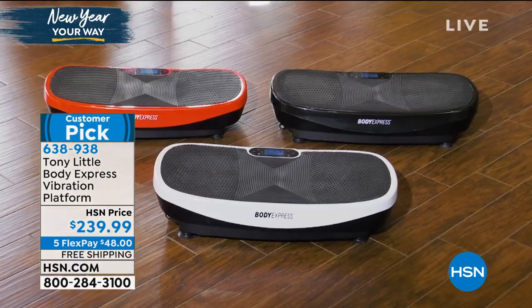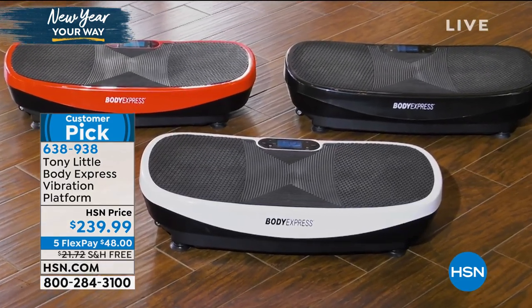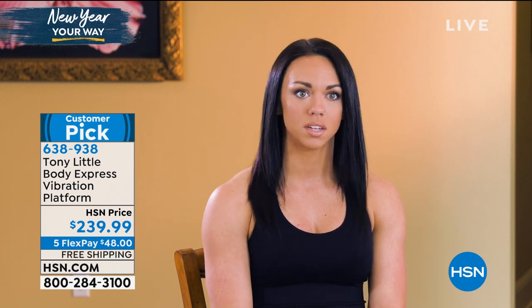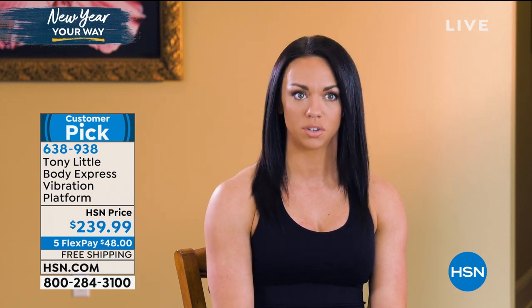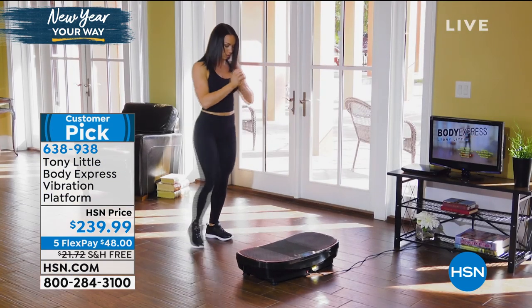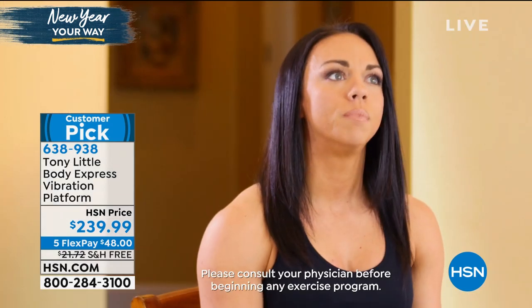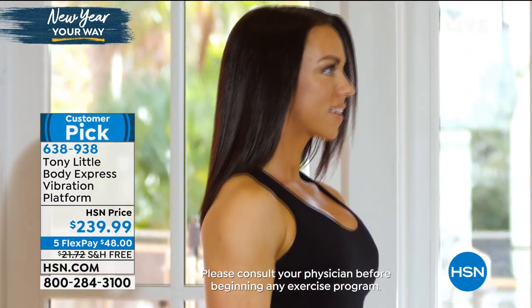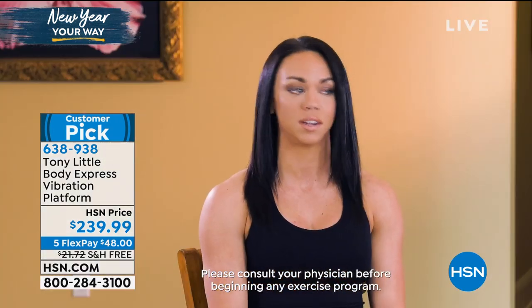I'm an exercise physiologist and I've been in the industry for 20 years. I'm so excited about the Body Express vibration platform. Tony has included three workouts so every fitness level is covered. As a former track and field athlete, I further my career getting a degree in exercise physiology and became a personal training director. I tried the vibration platform today and it was awesome — I could definitely see using it with clients who struggle with balance and stability, as well as more advanced clients who want to add resistance.